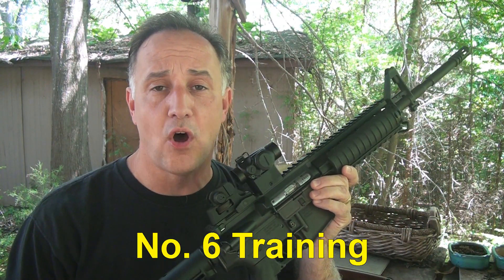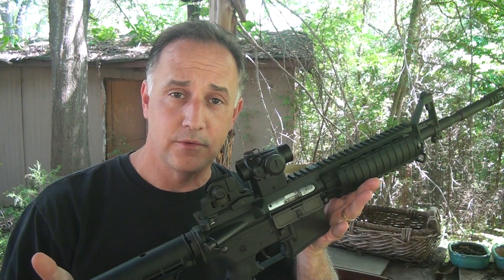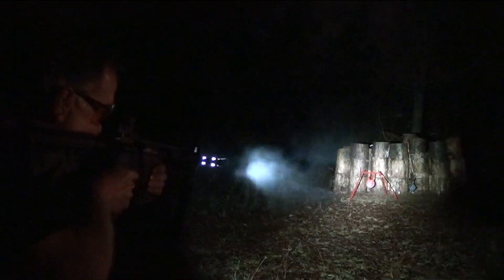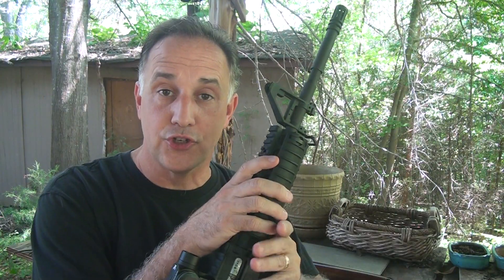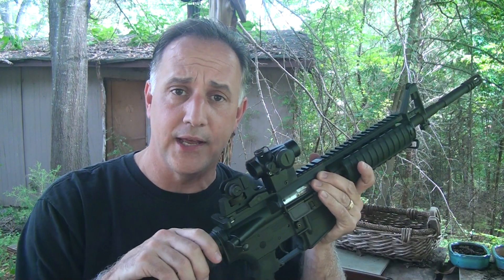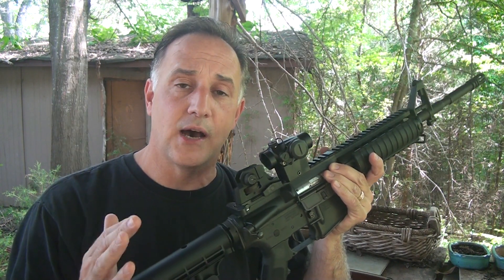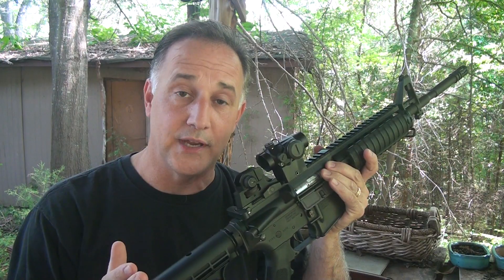Next on the list is training — having a .22 long rifle to supplement your real defensive weapon. This little Umarex Colt Tactical .22 is an excellent companion to your full AR-15, 5.56 or .223 rifle. The ammo is so much cheaper, and you can work on all of your basic techniques with this rifle. All the controls are the same. Another option is to get a .22 conversion to go in your AR-15 rifle. You can stock up on thousands of rounds of .22 long rifle for the same price as just a fraction of that in 5.56 or .223, or for your AK rifle.